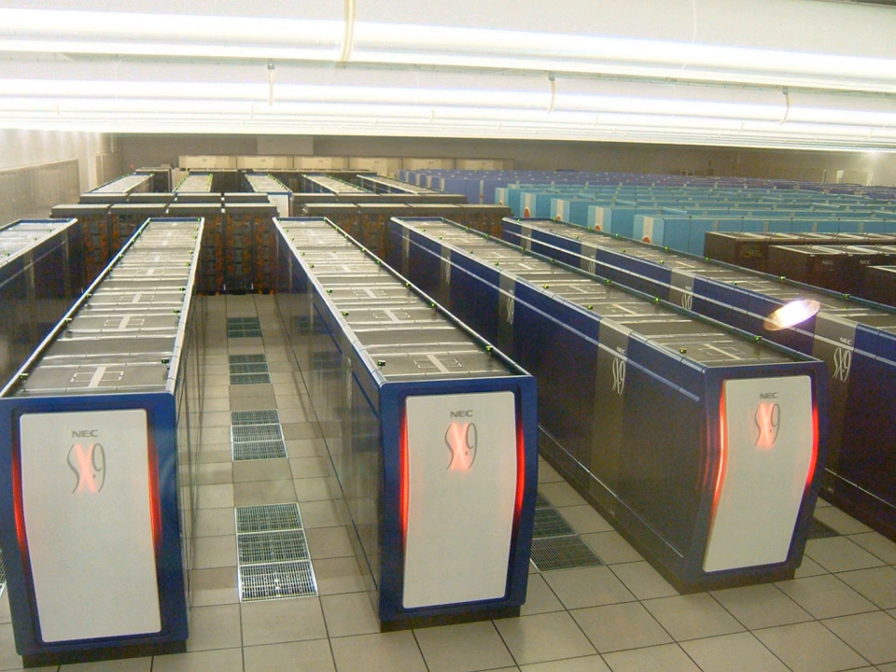ES-2 was the most efficient supercomputer in the world at that point. In November 2010, NEC announced that ES-2 topped the Global FFT, one of the measures of the HPC Challenge Awards, with a performance number of 11.876 teraflops. ES-2 was replaced by Earth Simulator 3 in March 2015. ES-3 is a NEC SX-ACE system with 5,120 nodes.